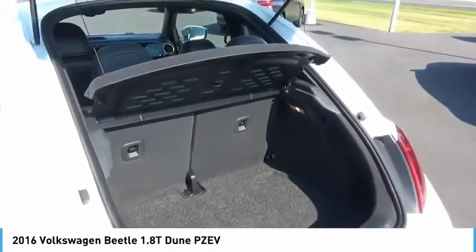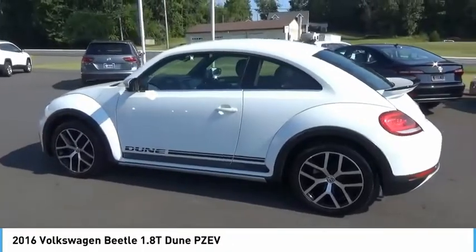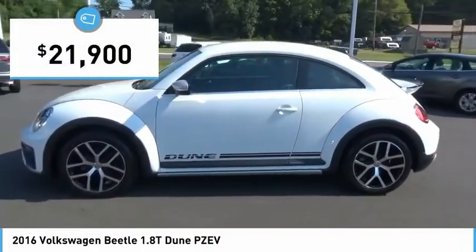Ranking right up there with the Ford Model T in terms of numbers sold, the design of Volkswagen's Beetle captures the essence of the original bug and is priced below $25,000.